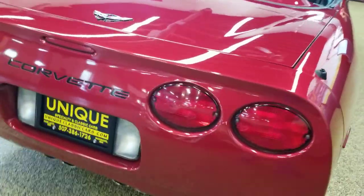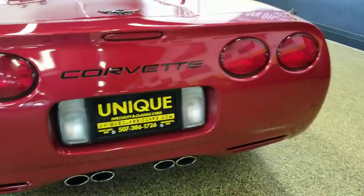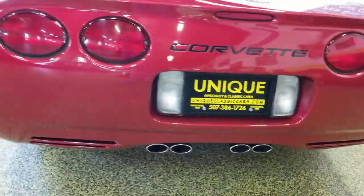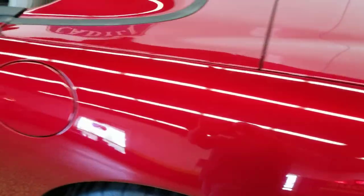Power antenna does work. The Corvette is blacked out in the back so it stands out a little bit more. Stock exhaust — come around here and we'll fire it up for you so you can hear the car run.